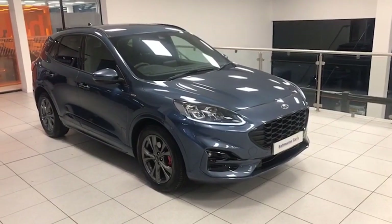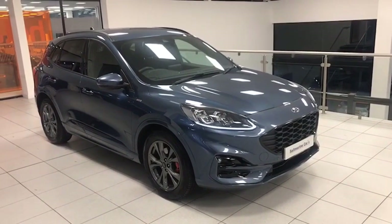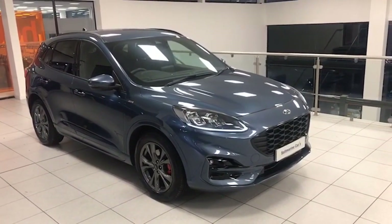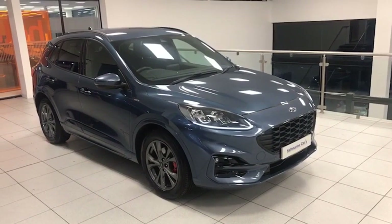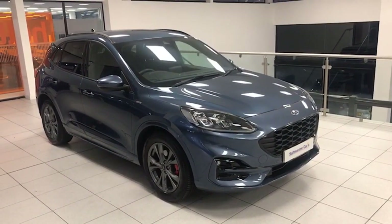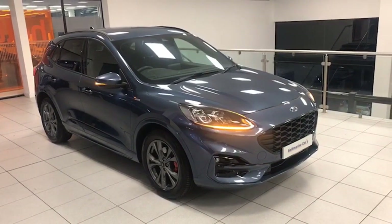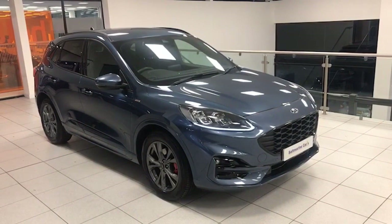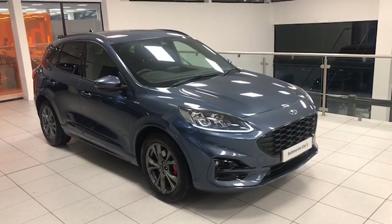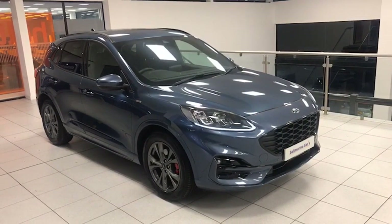Hi folks, Colin here again from Salt Marine. Another super Ford Cougar to show you today. This is the new model, it's November 2020. It's the 2.0L diesel — not the 1.5L — this one's the 2.0L diesel Eco Blue, and it's the ST line as well. So very, very desirable. Finished in chrome blue by its previous owner. We sold it new here and we've serviced it as well. Just 24,000 miles on this car and it's absolutely a credit to its previous owner.